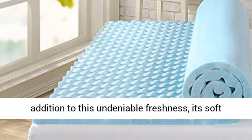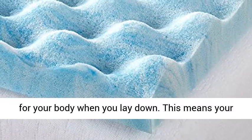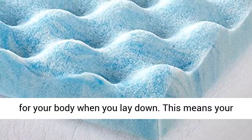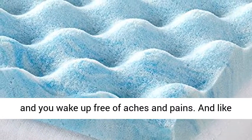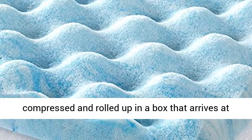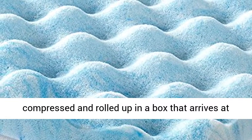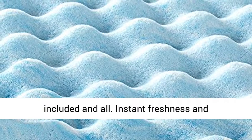In addition to this undeniable freshness, its soft and conforming memory foam creates a custom fit for your body when you lay down. This means your joints and spine are supported, never strained, and you wake up free of aches and pains. And like all of our toppers and mattresses, it's compressed and rolled up in a box that arrives at your doorstep before you know it — 5-year warranty included and all.